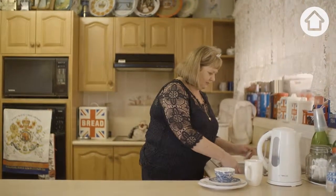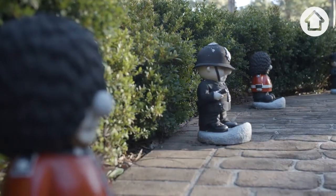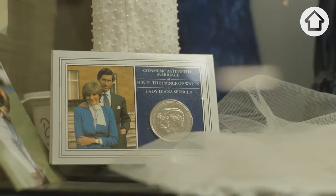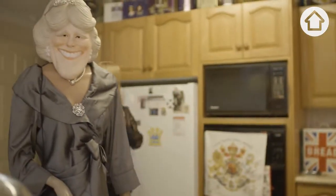My name's Jan. I live with my lovely husband, David, in Nolkabar, which is a suburb of Cessna. 36 years ago we acquired a commemorative coin of Charles and Diana's engagement, and then of course I just got hooked and bought a couple of things.